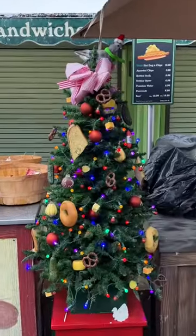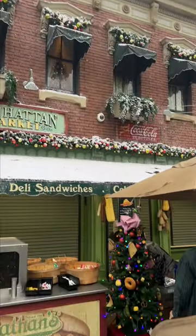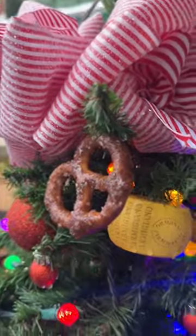Let me show you the best, most creative Christmas tree that I've ever seen. In the New York section of Universal Studios Hollywood, you can find the New York inspired Christmas tree.